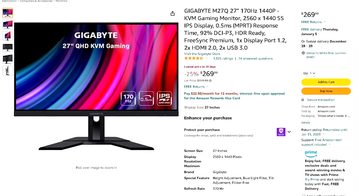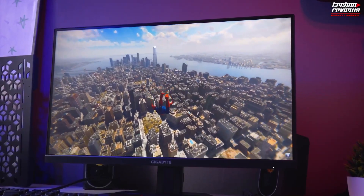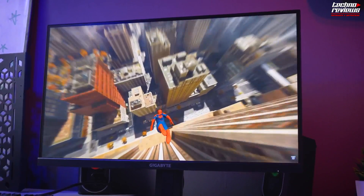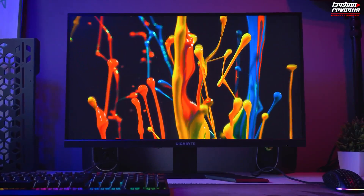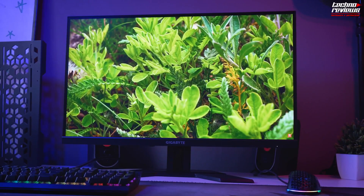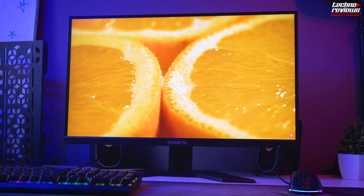If you can go slightly over $1,000 — for a total of about $1,033 — you can get the Gigabyte M27Q instead, which I think is better than the HP. But it depends on your budget. It's honestly impressive that for around $1,000 you can get a complete 1440p gaming setup, so right now is a great time to buy a gaming desktop.